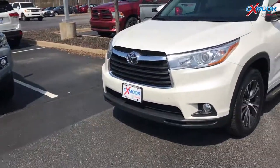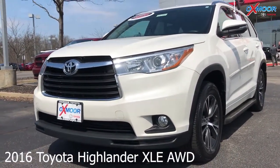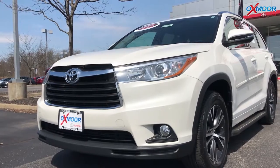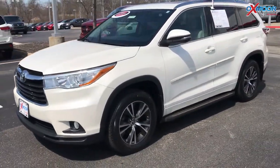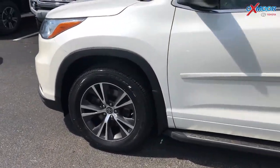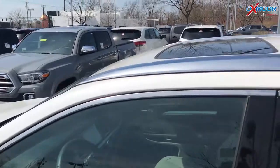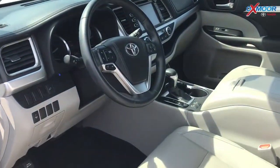For our last vehicle, this is a certified pre-owned 2016 Toyota Highlander XLE, all-wheel drive, and it is a V6. The exterior color is blizzard pearl. This vehicle has a backup camera, navigation, a sunroof, and Bluetooth.